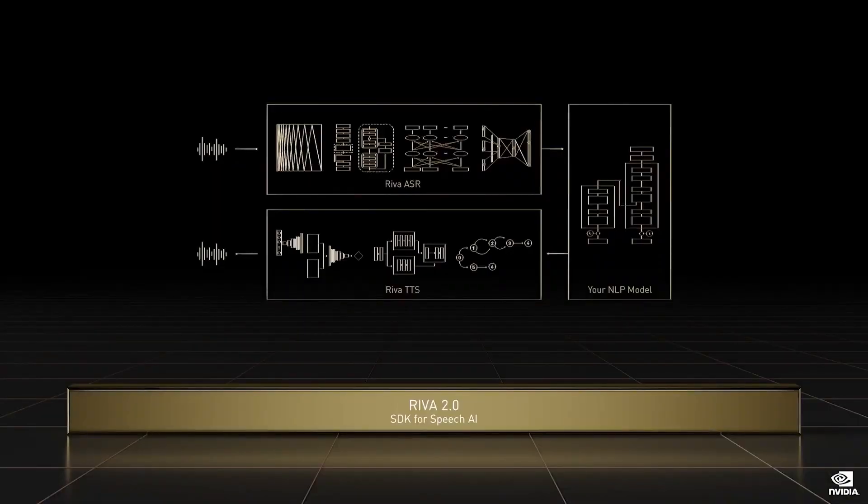NVIDIA Riva is a state-of-the-art speech AI that is end-to-end based on deep learning. Riva is tunable — pre-trained with world-class recognition rates — and customers can refine it with custom data to learn industry, country, or company-specific jargon.